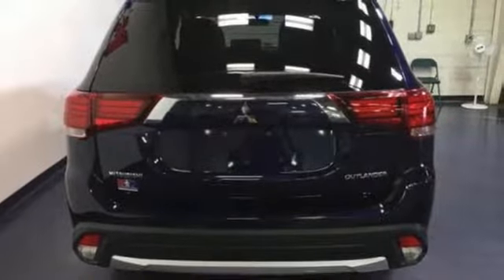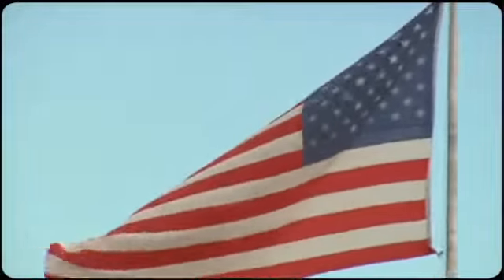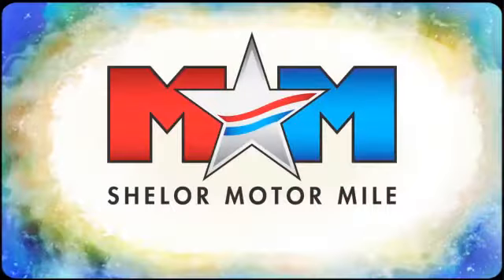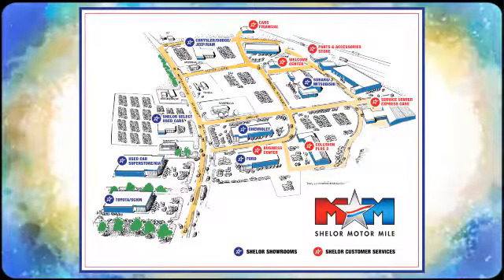Look and feel great when you drive this Mitsubishi home today. Come visit us on the Motor Mile, where you're always a name and never a number. Call, click, or stop in. We're conveniently located at 200 Motor Lane in Christiansburg, Virginia.